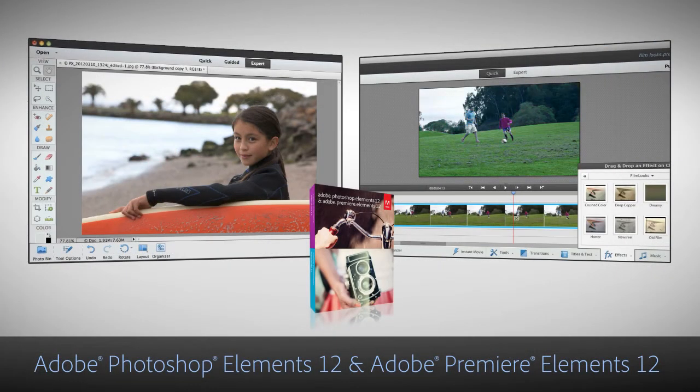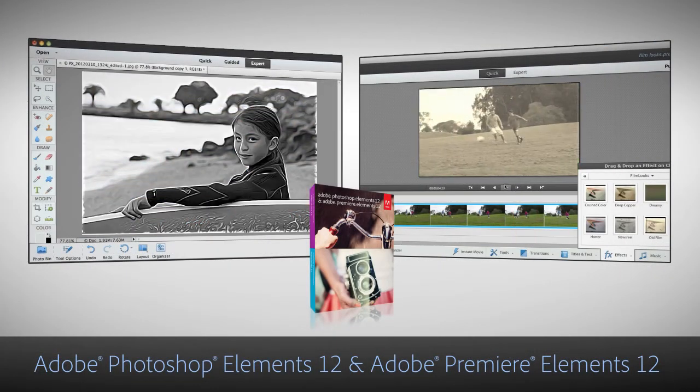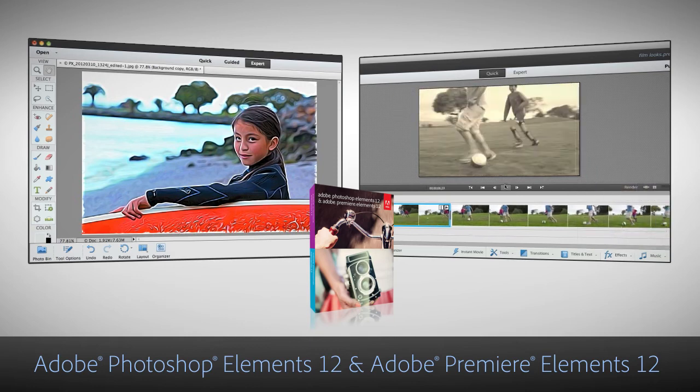Now that you've seen what you can do with Photoshop Elements and Premiere Elements, you can live in the moment and let us take care of the rest.